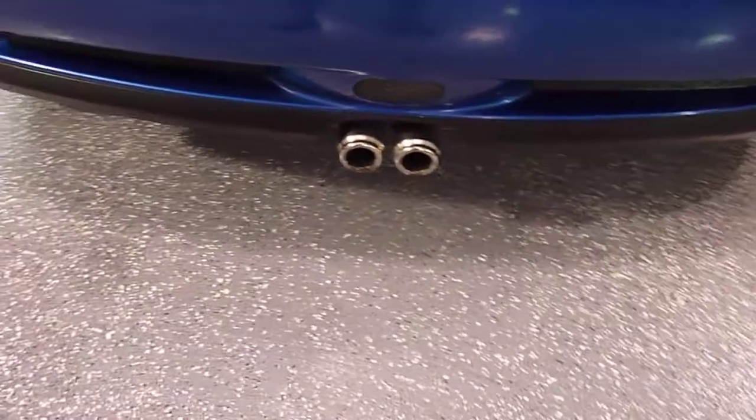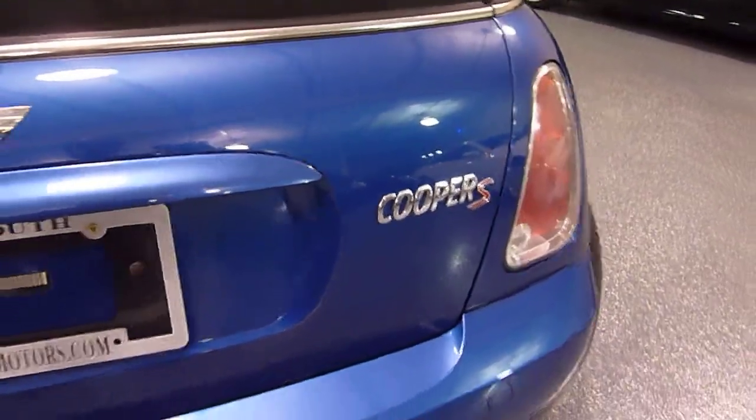Rear spoiler, dual center exhaust, and the Cooper S designation there as well.